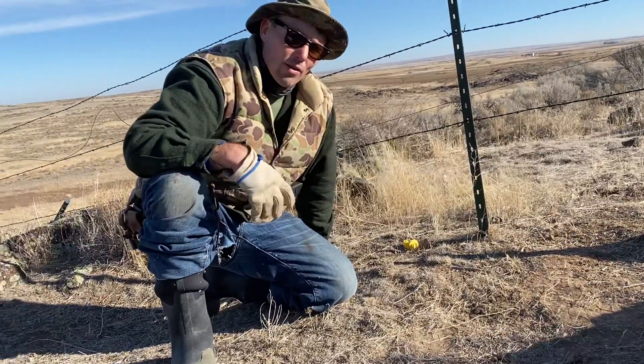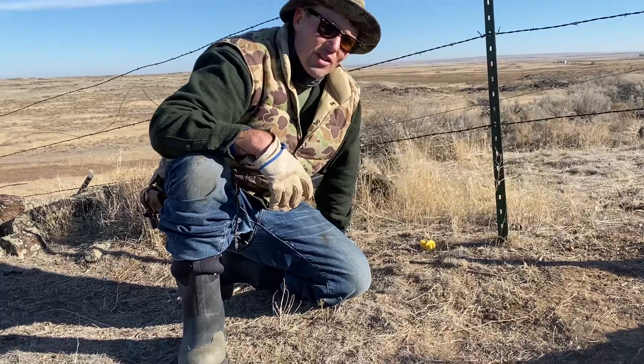Anyway, that's my second walk-through video. Remember, God is great, guns are good, freedom is precious, and say your prayers. Thank you so much.